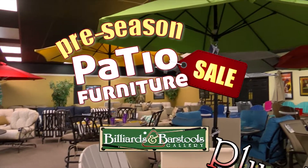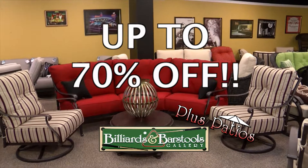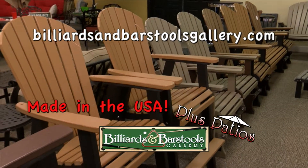It's the pre-season patio furniture sale at Billiards and Barstools Plus Patio. Up to 70% off closeout models in the tent. Whether you want wrought iron, cast aluminum, or Adirondack, it's here and on sale.